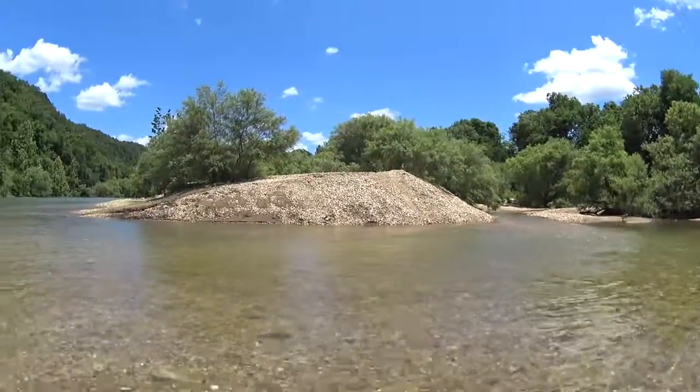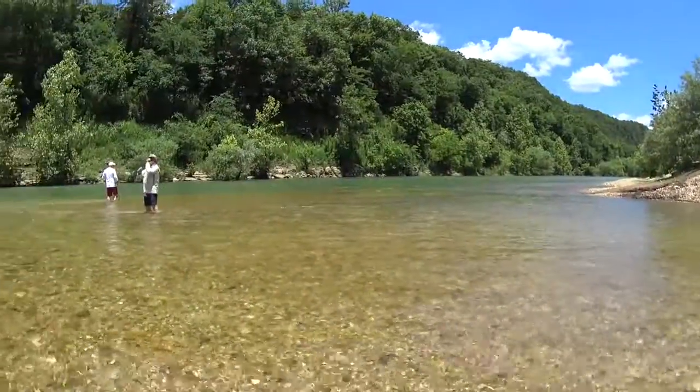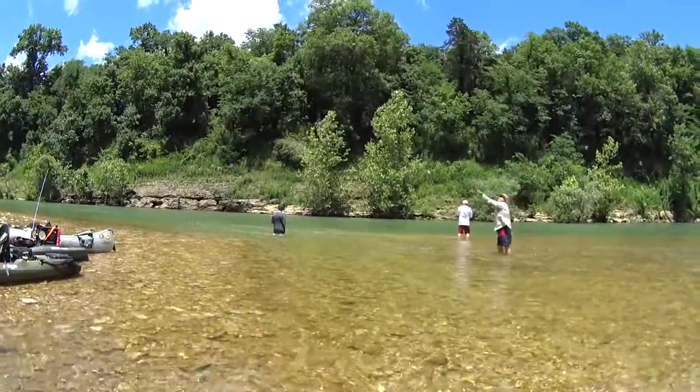As with most of the Buffalo River, this area here has a lot of very nice gravel bars for camping on. You can see a very clear creek is pouring into the Buffalo River here, which would be a very nice place to camp.